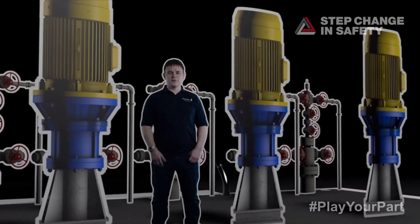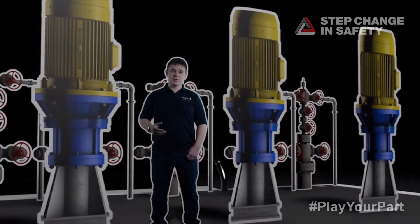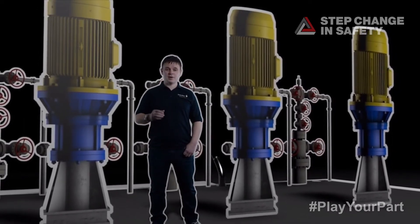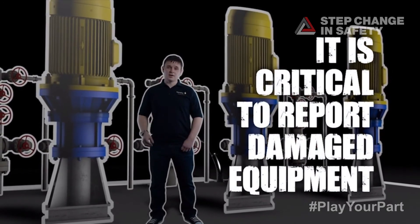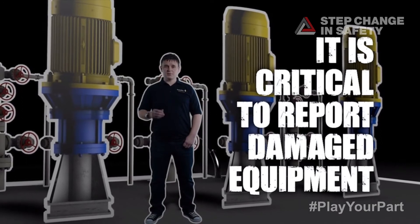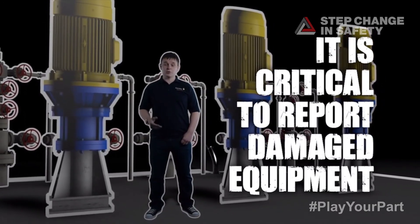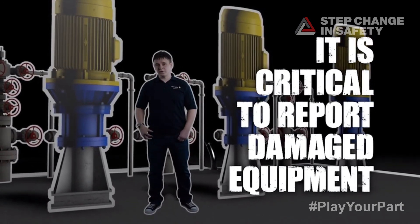If anyone finds any piece of EX equipment damaged — whether it be through a prior act or their own impact that caused the damage — it is critical that this is reported and actioned immediately. The protection concept of this piece of equipment may be impeded or failed, and it may be the source of a potential fire or explosion.